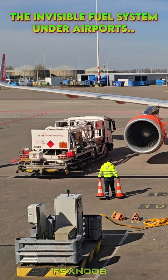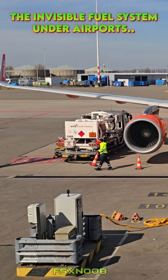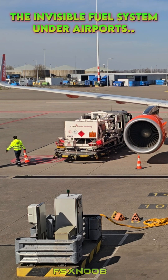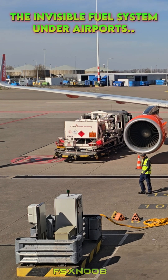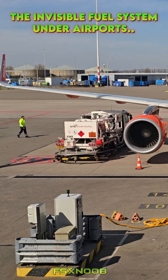Have you ever stopped to think about how those massive airplanes get fueled up so fast? It's not just a random guy with a garden hose out there on the tarmac. The real magic happens thanks to an incredible, often overlooked system called the Fuel Hydrant Network. Let's dive into how it works and why it's such a game changer for aviation.